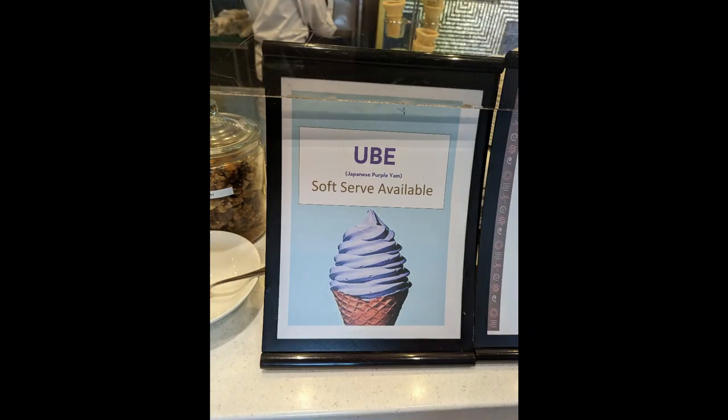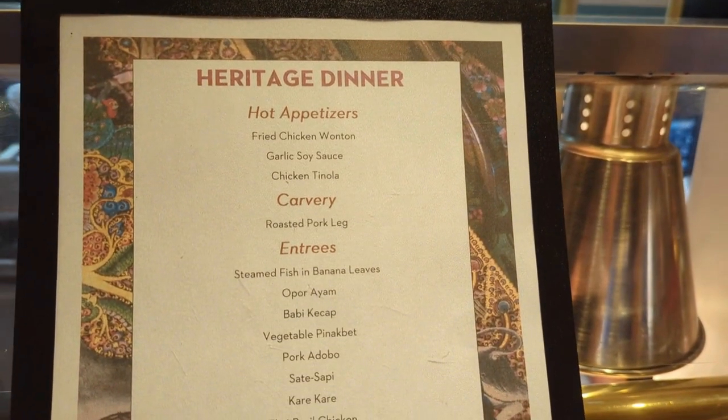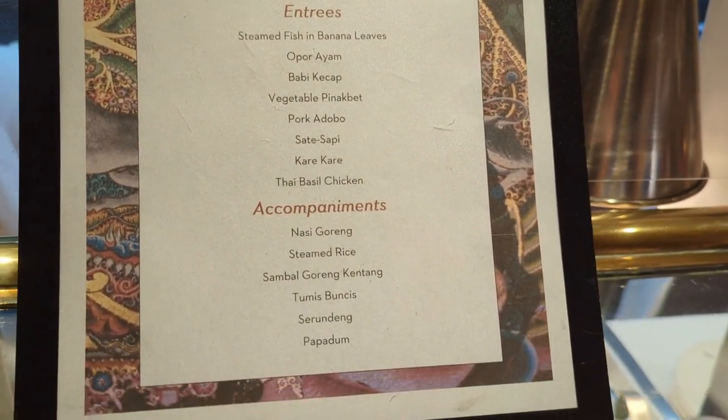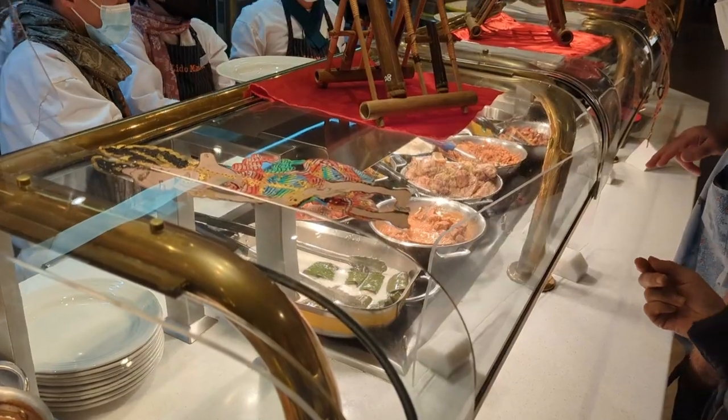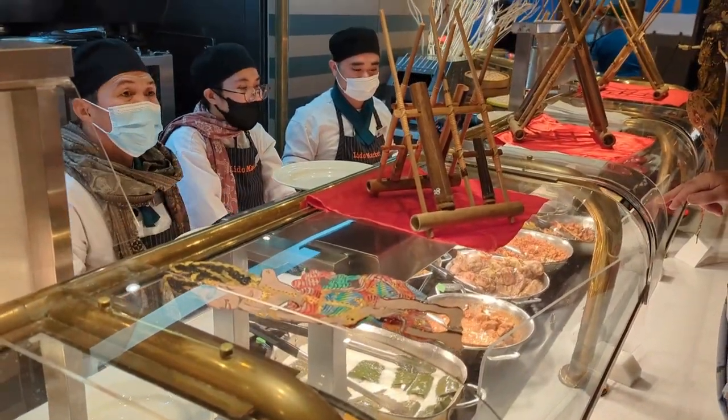In terms of some special things Holland America does, we noticed they have special food items like ube ice cream, which is very popular in the Philippines, and they also had a matcha flavor. They had a special buffet highlighting all of the nationalities of the crew, and each evening they also had specials on the dining room menus highlighting food from around Asia and Japan.